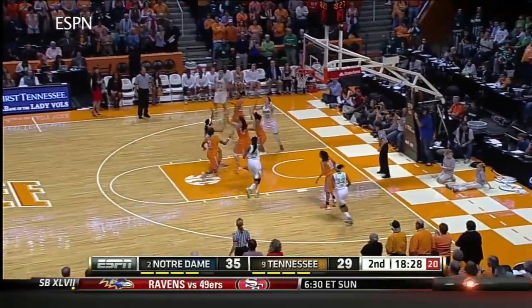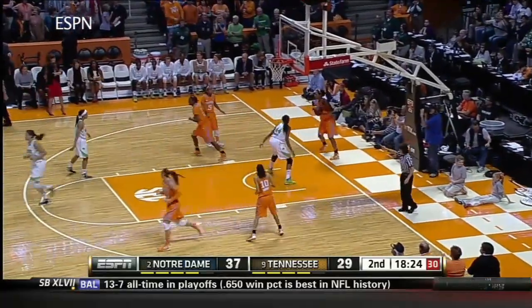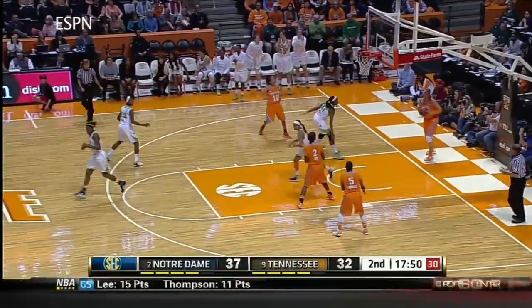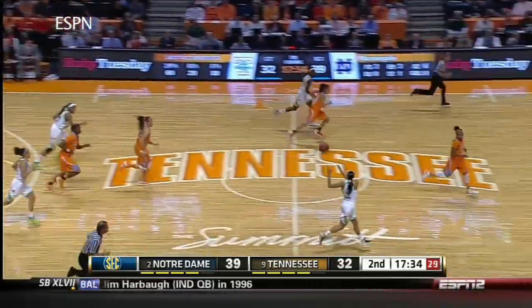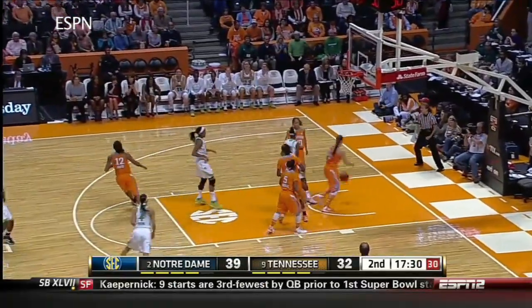McBride. Diggins floats it in. Sean Wall looks like they want to get her involved early. Defensive assignment on Diggins — lost her off the screen. Good offense by Notre Dame, a little bit short. Breaker to Diggins.